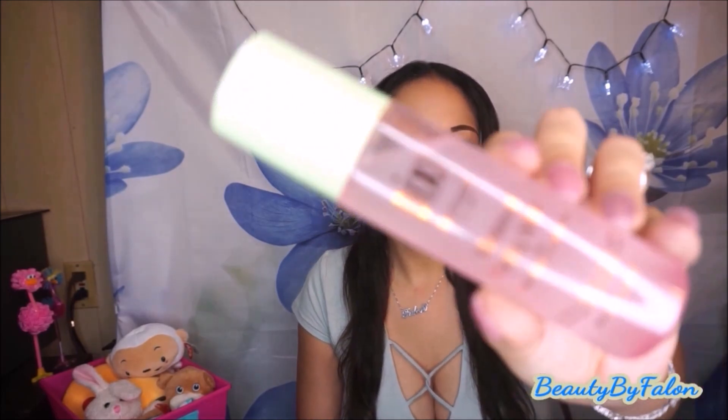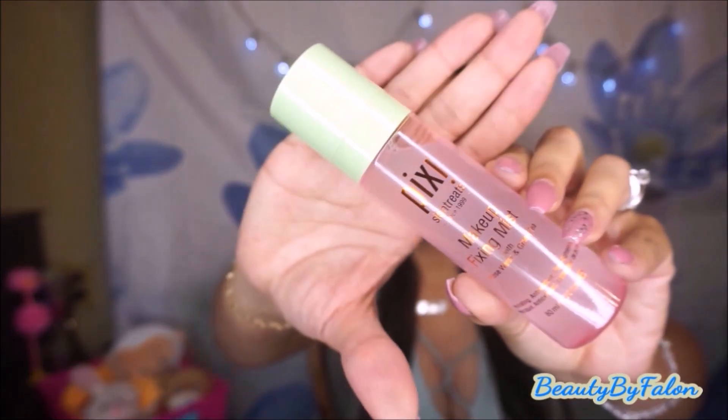Two things from Target. I've never tried the Pixi brand, but I went ahead and tried this — the Pixi Makeup Fixing Mist with rose water and green tea. It's supposed to be really good for oily skin and I've already used it today. I love it. The fragrance is amazing — it's a hydrating, antioxidant, pore-tightening hydrant. It minimizes your pores and gives hydration. I'm loving it so far.